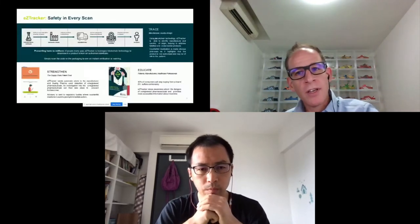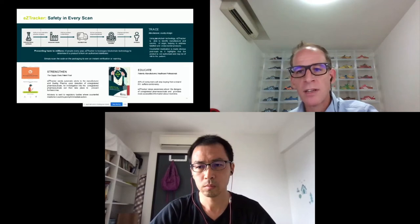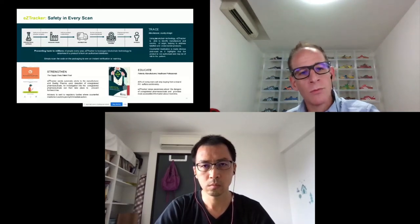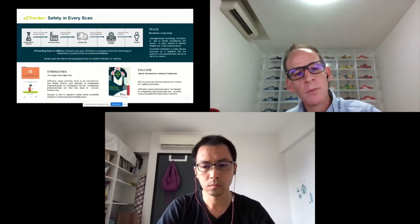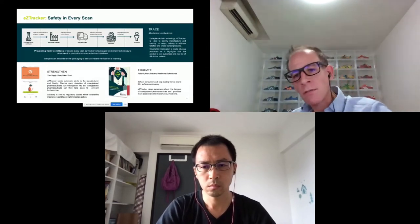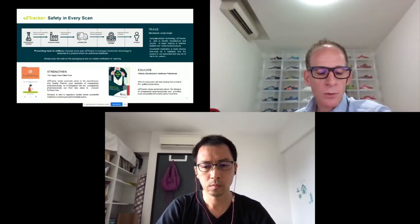We have three main areas targeted in the EasyTracker solution. One is traceability — using blockchain to help secure the supply chain and flag any falsified or counterfeit products or cross-border issues. Strengthening is around helping pharma clients strengthen their products, and if anything is flagged through the app, passing it off to the necessary authorities. And then there's an education piece — within the app, if you scan a product, we can put key points around why you should take it, education around potential side effects, and what the impact could be if you were to take a counterfeit product.